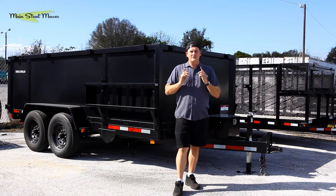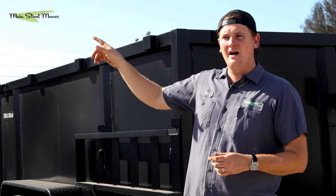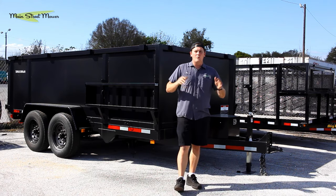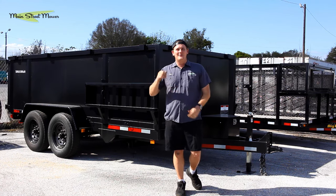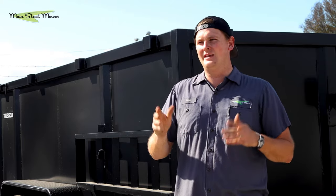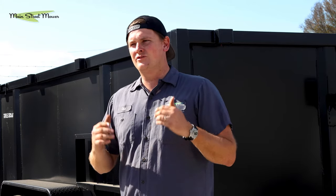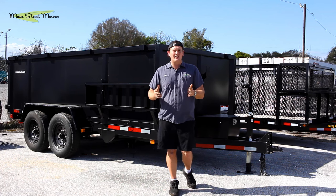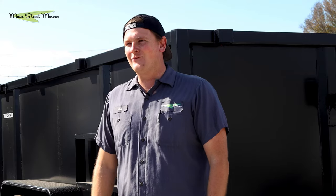If you're in central Florida near Main Street Mower, we have locations in Winter Garden, Clermont, and Ocala. We are trailer dealers and mower dealers — we sell Toro, Dingo, Honda, Stihl, Big Tex, and Tough Dump. We love our customers and want you to succeed; that's why we make these videos. If there's more videos you want made, let us know. Thank you for watching — like and subscribe, take it easy, I'm Chip, see you later.